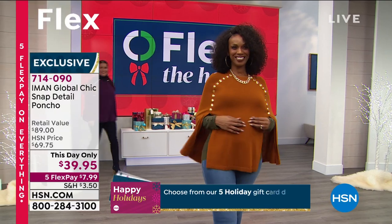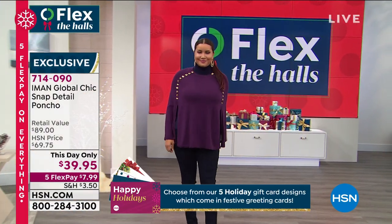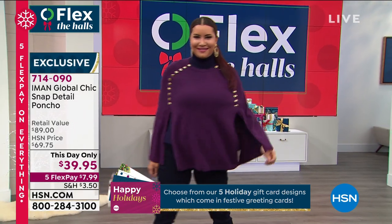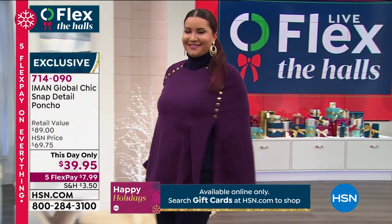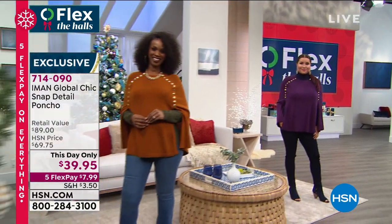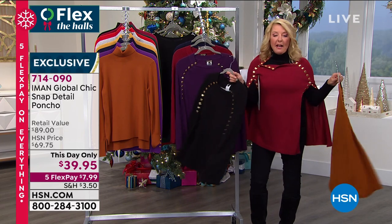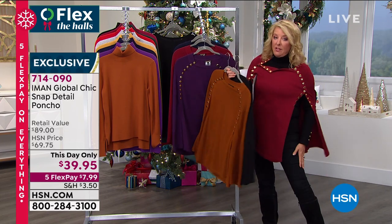So wear it — wear it at home, take it out to lunch with friends, or maybe you're going to dinner, or maybe you're going over to someone's home for a small holiday gathering. What a really sophisticated way to look great. And as you said, Iman, you can take it right back to your jeans, which is exactly what I've done.